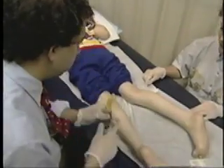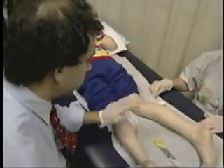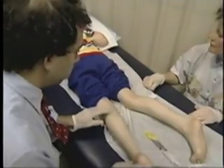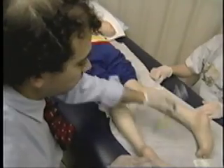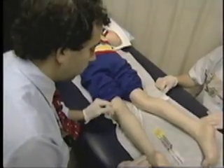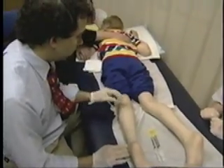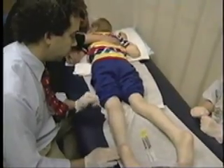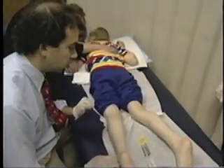For children, botulinum toxin is dosed by body weight. For Derek, based on his body weight, the maximum dose would be 300 units, and that is what we will inject in total. He will receive approximately five units per kilogram into each gastrocnemius-soleus muscle group. We do injections into the medial and lateral head of the muscle and generally inject into two separate sites in each head.